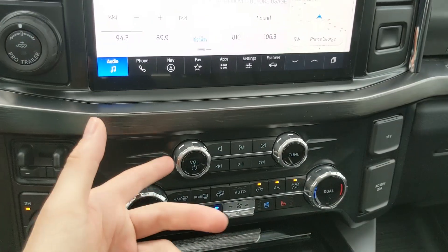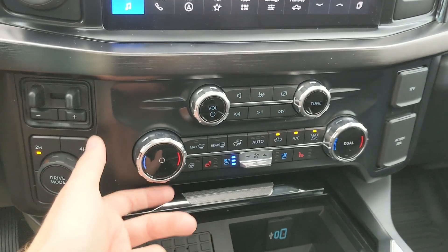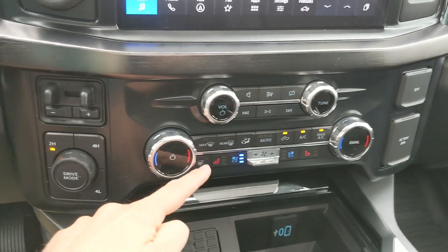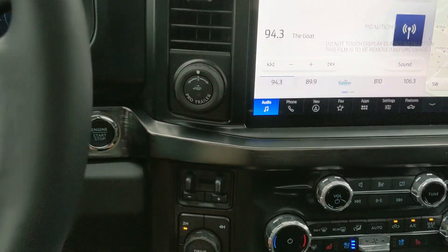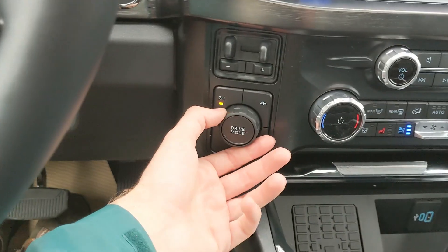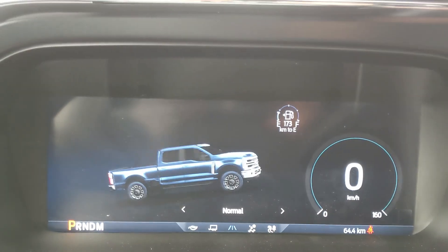Moving down you have your media controls, then your climate controls with dual zone front climate, heated and air-conditioned front seats, and a heated steering wheel. To the left you have your Pro Trailer Backup controller, trailer brake controller, and 4x4 controls with your drive mode selector starting with normal.